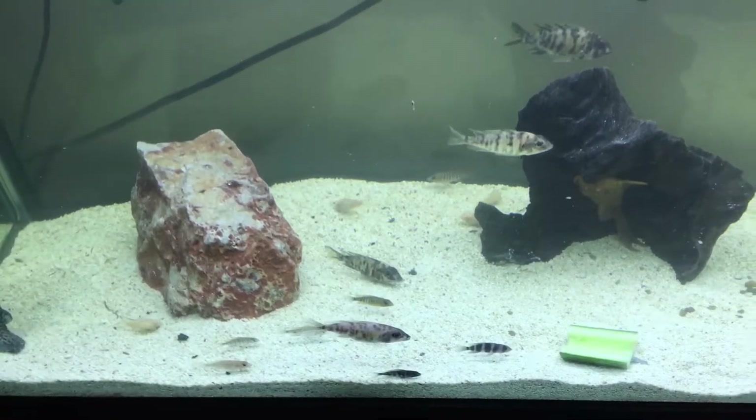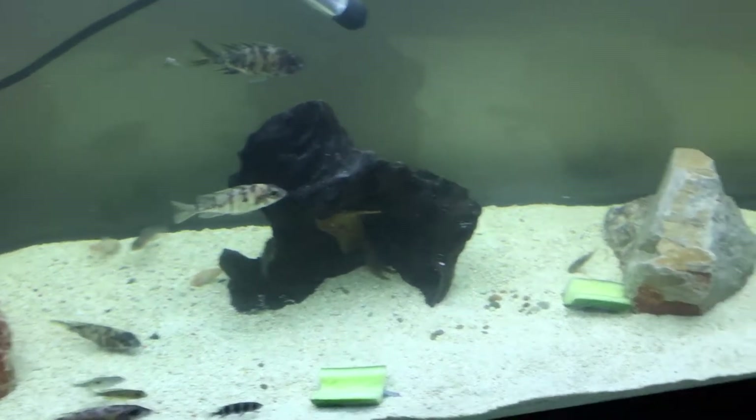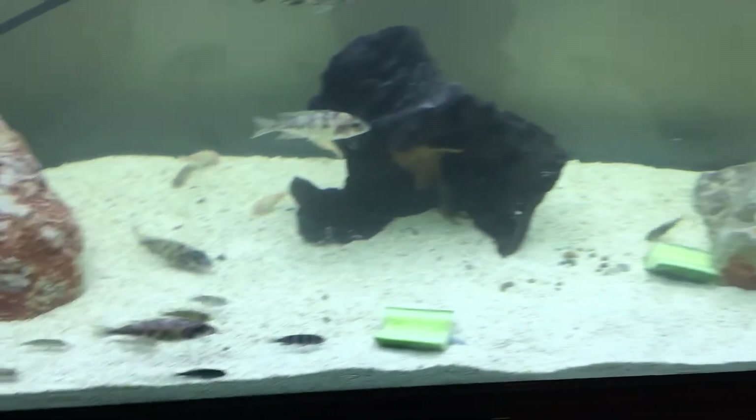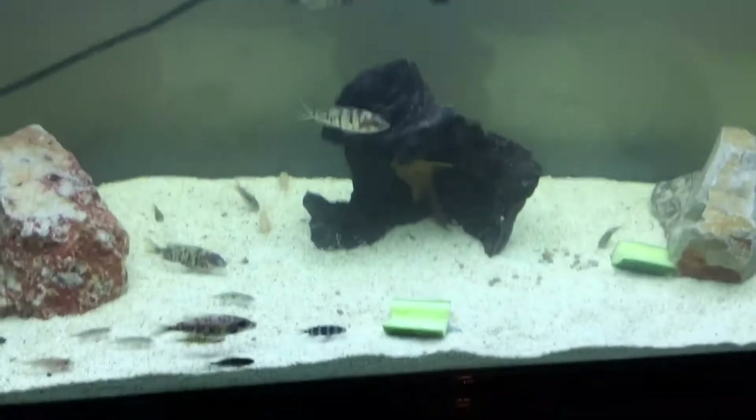At least now I can see if there's free fighting or worse, because there's no hiding spots. So I'll have to keep it updated on that one.